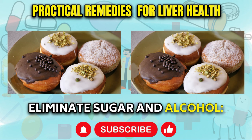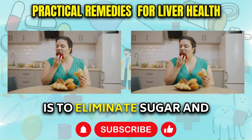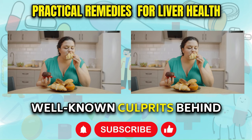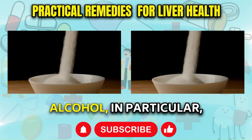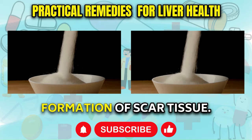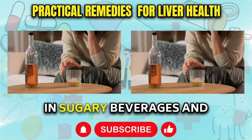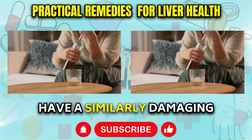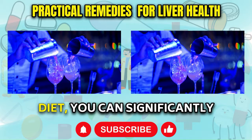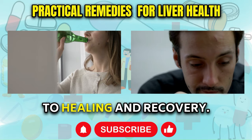Eliminate Sugar and Alcohol: One of the most crucial steps in protecting your liver is to eliminate sugar and alcohol from your diet. These two substances are well-known culprits behind liver disease and cirrhosis. Alcohol directly harms liver cells, inducing inflammation and promoting the formation of scar tissue. Sugar, especially fructose found in sugary beverages and processed foods, can have a similarly damaging effect on the liver. By removing these harmful substances from your diet, you can significantly reduce the strain on your liver and create an environment conducive to healing and recovery.